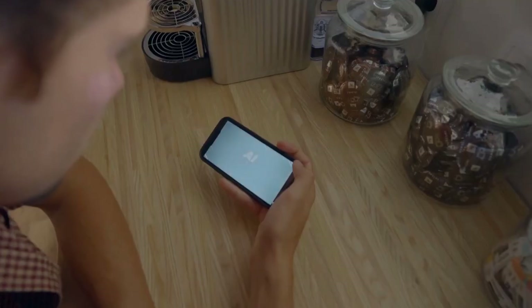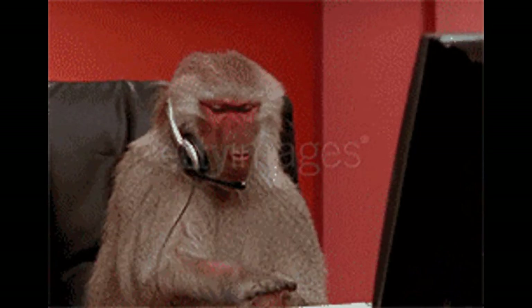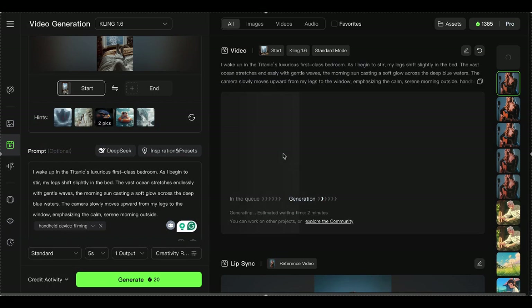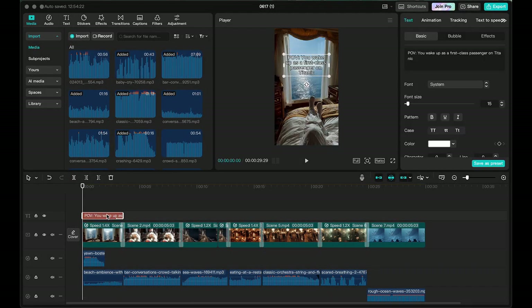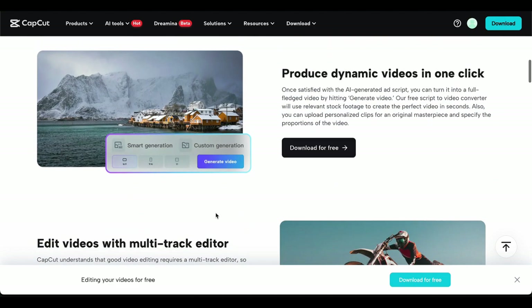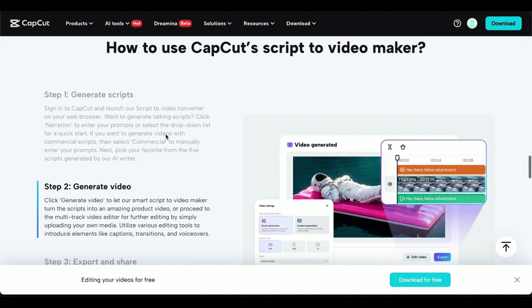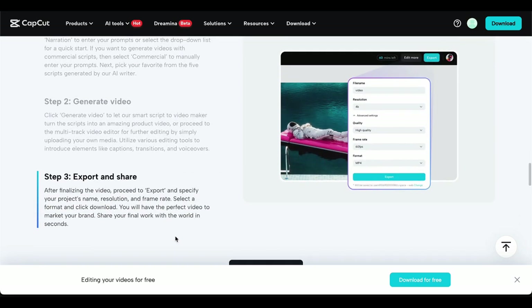If you've watched other YouTube tutorials on creating this type of content, you know the drill — it's a multi-tool nightmare that drains your wallet. You'd need to write scripts, generate images with Midjourney or Leonardo, animate them using Kling or Hyluo, create voiceovers with Eleven Labs, then edit everything in CapCut. That's easily hundreds per month in subscriptions. But CapCut's AI video maker has completely changed the game. You feed it a script and it handles everything else — visuals, voiceover, animations, and basic editing.